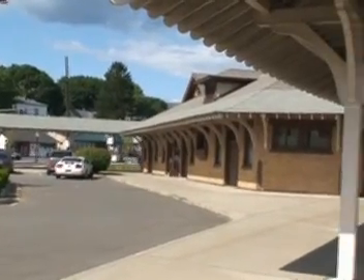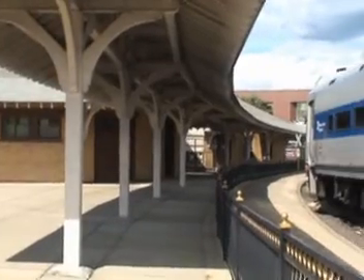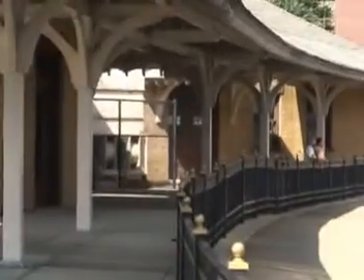We are here at the old Danbury Railway Museum. This used to be the Danbury train station, now a museum.